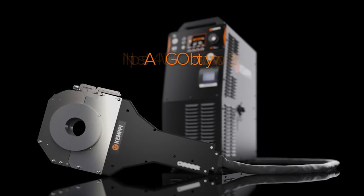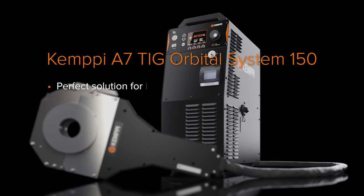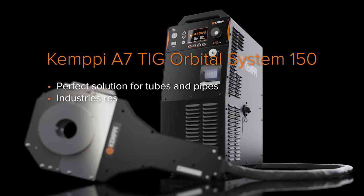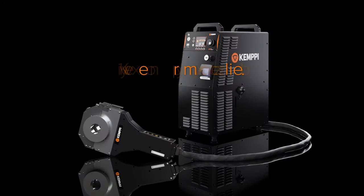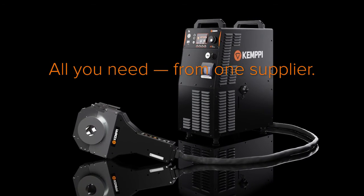The Kempi A7 TIG Orbital 150 system is the perfect solution for tubes in any industry requiring consistent weld quality in tube welding. All you need for automated welding from one reliable supplier.